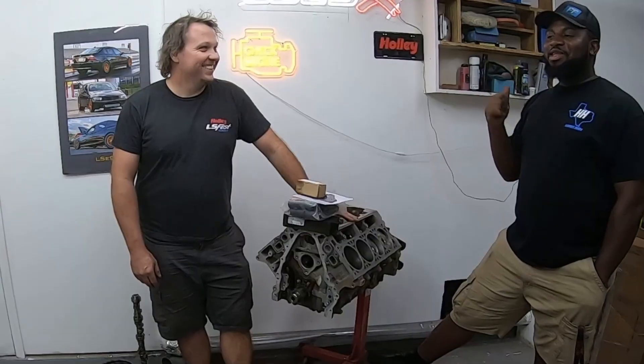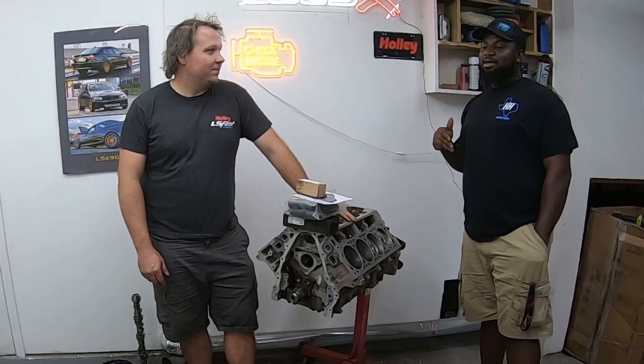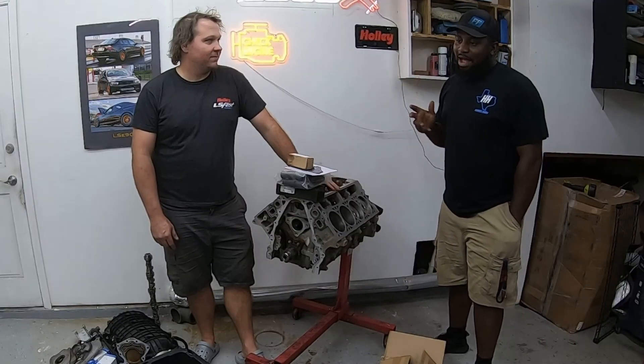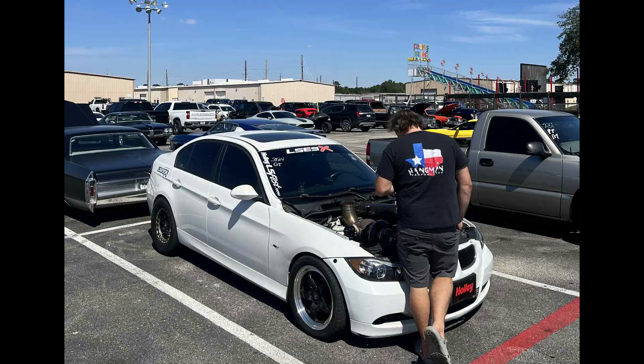It's been sitting. He took it to a buddy's house who has some land and parked it there. He wasn't sure what to do with it — kind of thinking he'd build another one eventually, because the white car was getting to a point where it was basically two race cars.